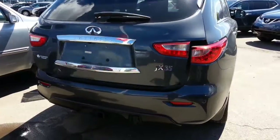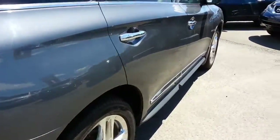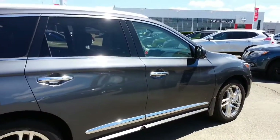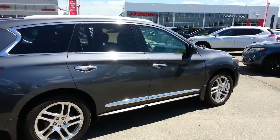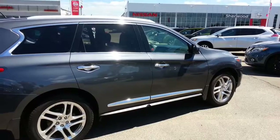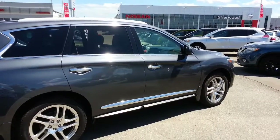So there you go. I hope you like it — very nice vehicle, clean lines, no body damage anywhere, in excellent condition. Again, it's Ron at Sherwood Nissan. If you have any questions, feel free to call me at 780-449-5775. I look forward to working with you. Have a great day. Bye-bye.